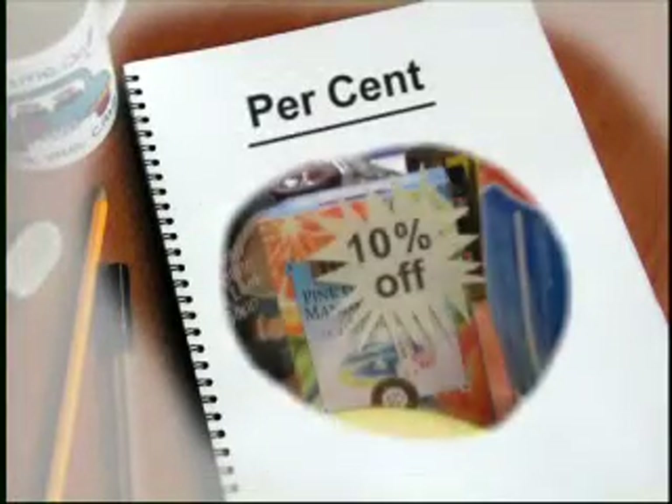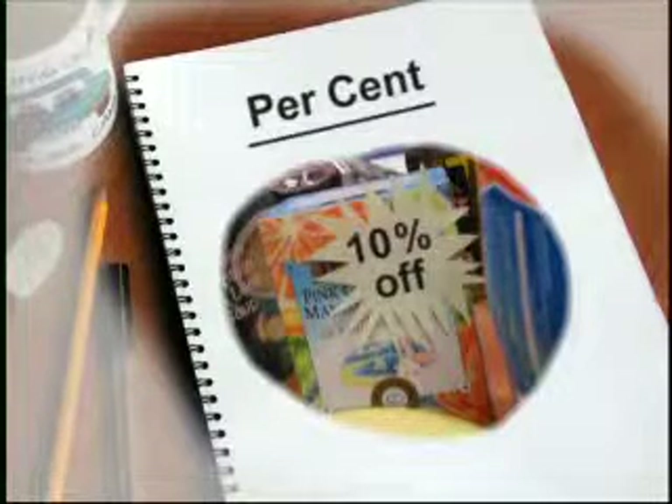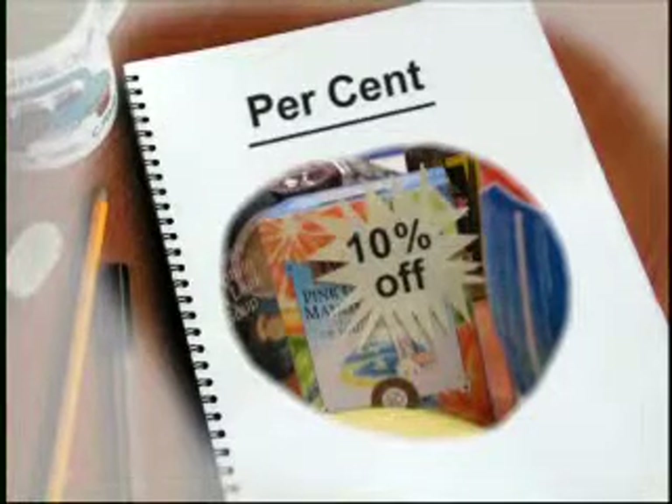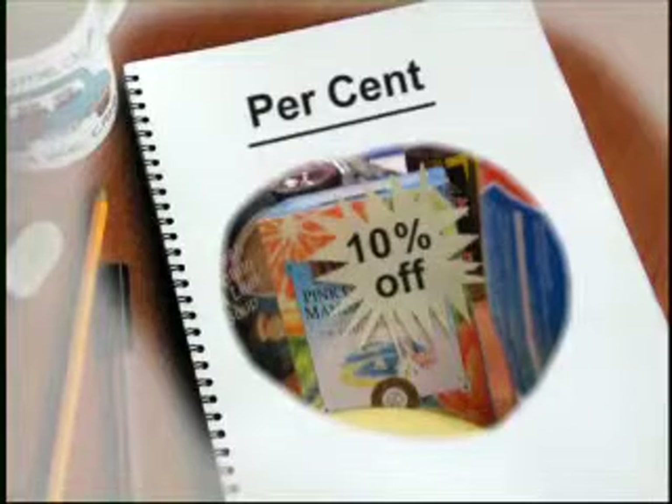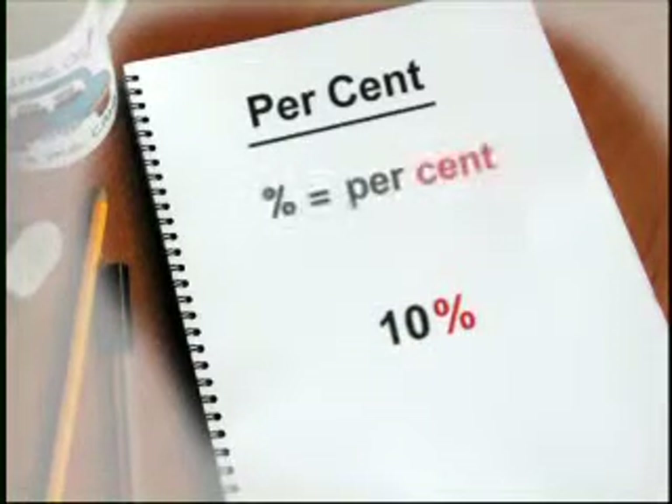The term percent is very widely used to express an amount, whether it's the amount of sugar in a can of beans or if there's a special offer on the price, which would be advertised as 10% off. This symbol stands for percent. Cent means 100.